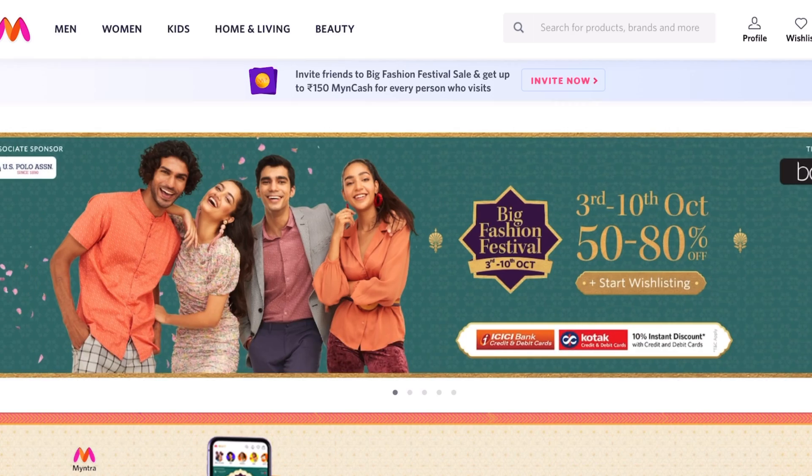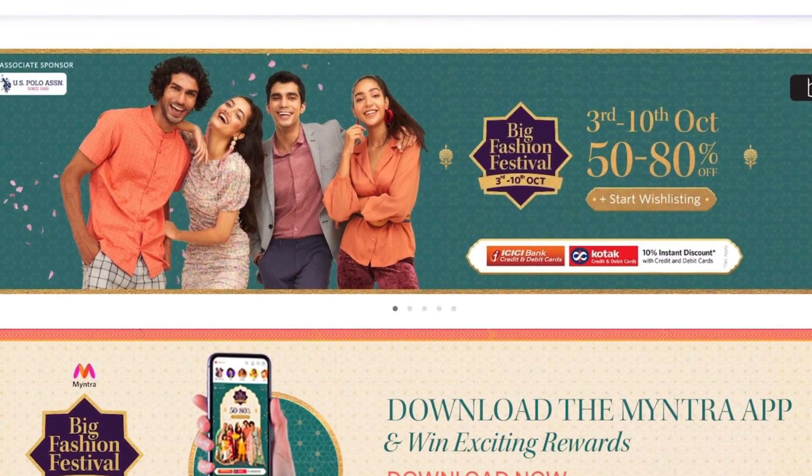Today's video is all about a Myntra and AGO kurta haul for men in 2021, because festivals such as Dasara and Diwali are in the near vicinity. The starting price point is at rupees 350. How did I get such great bargains? Myntra and AGO have huge sales going on, and as always, I emphasize on smart shopping.